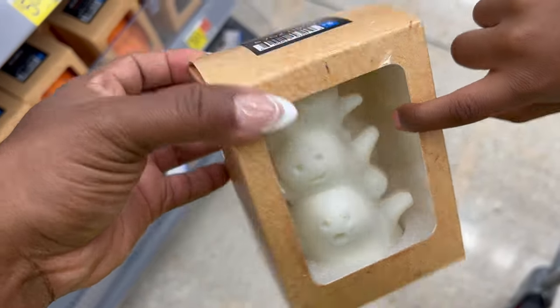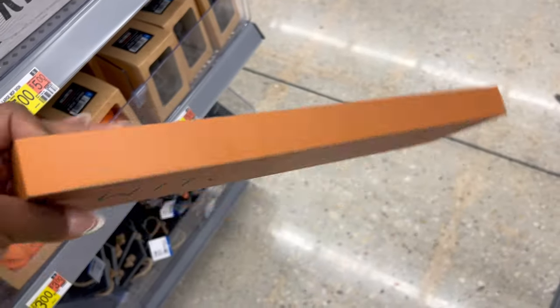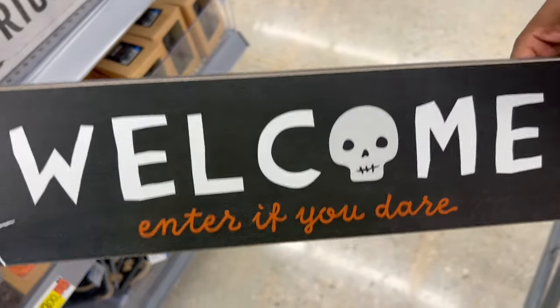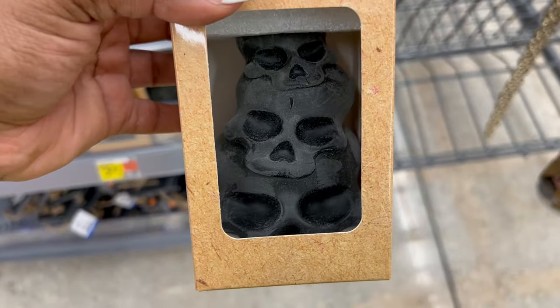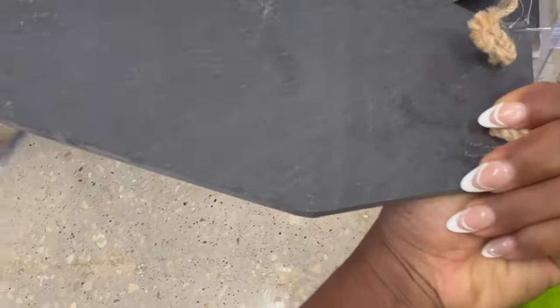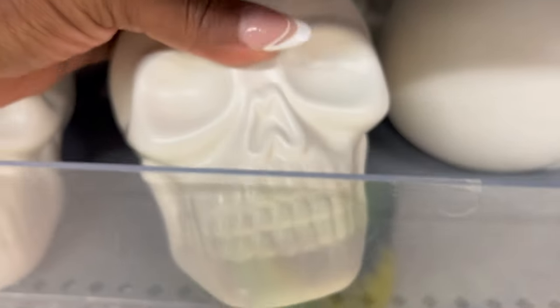They also had a lot of Halloween decor — from candles to baking utensils for kids who are into Halloween baking, and all sorts of little things to decorate for Halloween parties. All of this stuff is again less than five dollars.